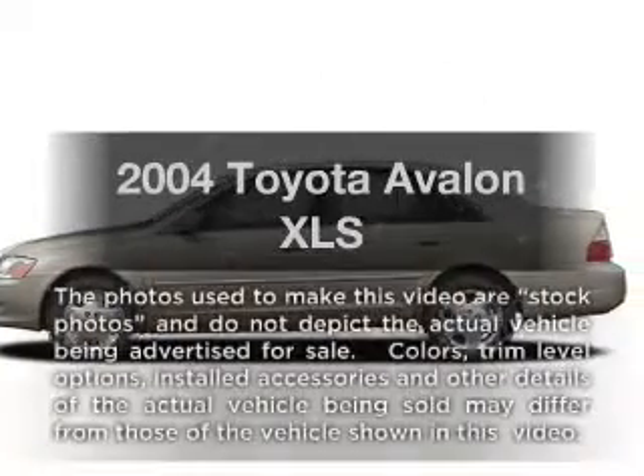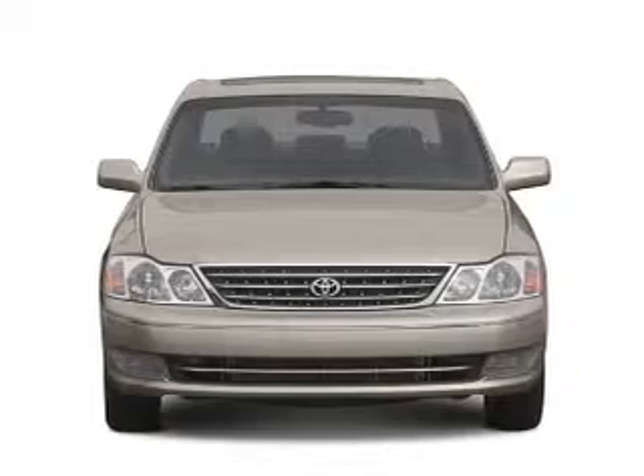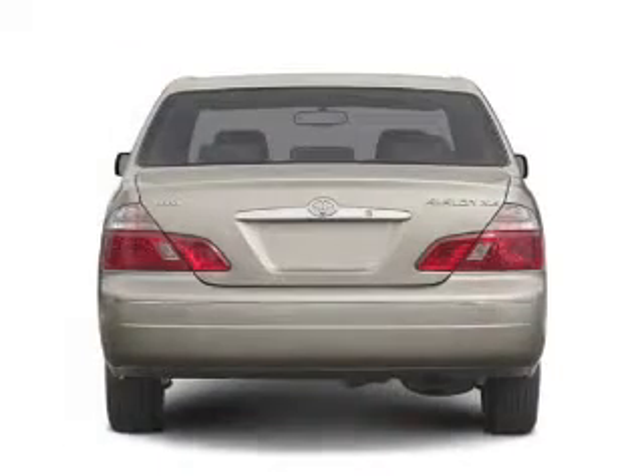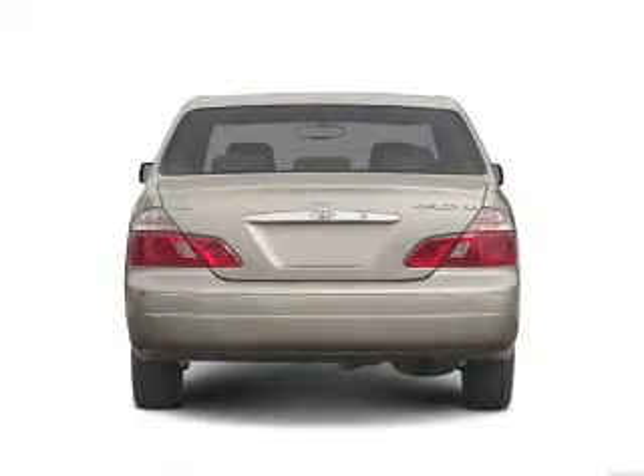Check out this 2004 Toyota Avalon. If you're looking for a first-rate auto, this one could be yours today. With a solid six-cylinder engine that responds smoothly to its automatic transmission, you will appreciate the safety feature of anti-lock brakes.